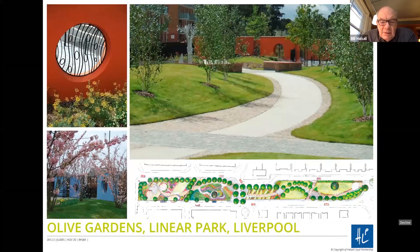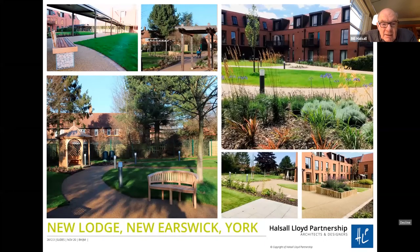Moving on to some exemplar projects: this is Olive Gardens, which is a linear park that we designed some years ago. We've got a gently winding path, which is quite good. It's a very clear path — not confused — and it's approaching a threshold with some walls, artwork, a focus in the background, a gateway to the park, and some of the richness of the planting that's gone into it.